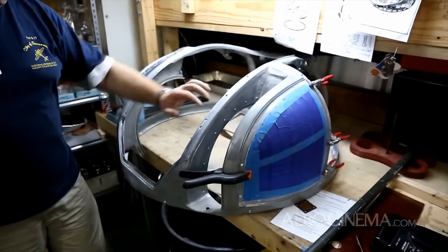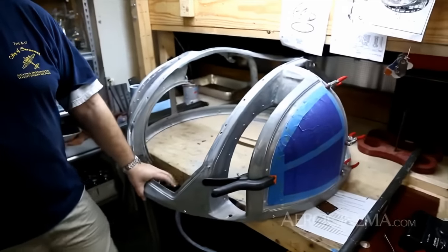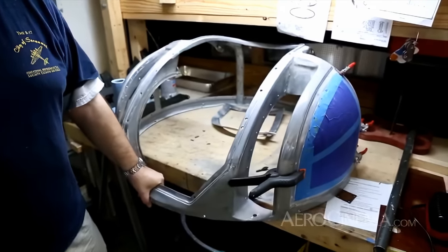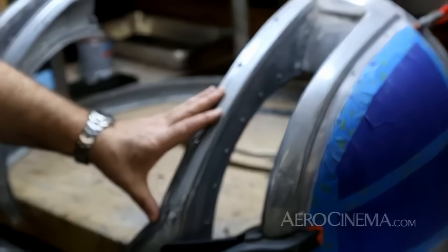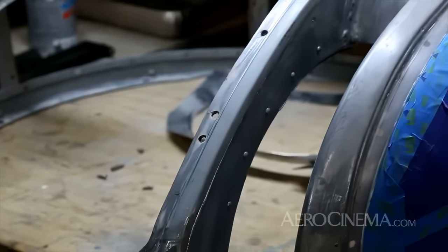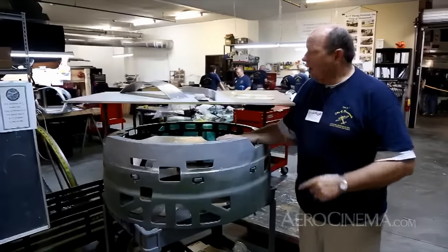We started rebuilding it. The top part here was actually in pretty good shape once we scraped down through the rust. We got a corporate donation from the POR-15 company, which is known for making a rust-preventative paint widely used in the muscle car and classic car world. The whole thing was ground down to bare metal and painted with this POR-15 paint on the bottom, then we put body filler in to make it all nice, smooth, and pretty. She's coming back to life as the centerpiece for our airplane.